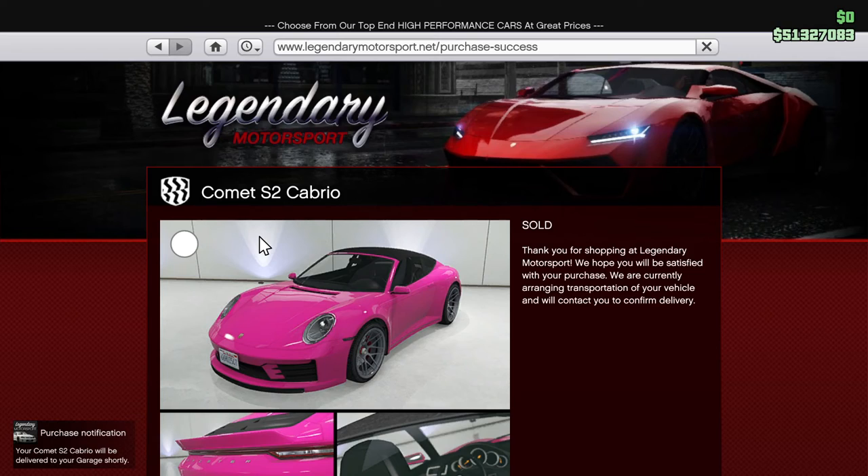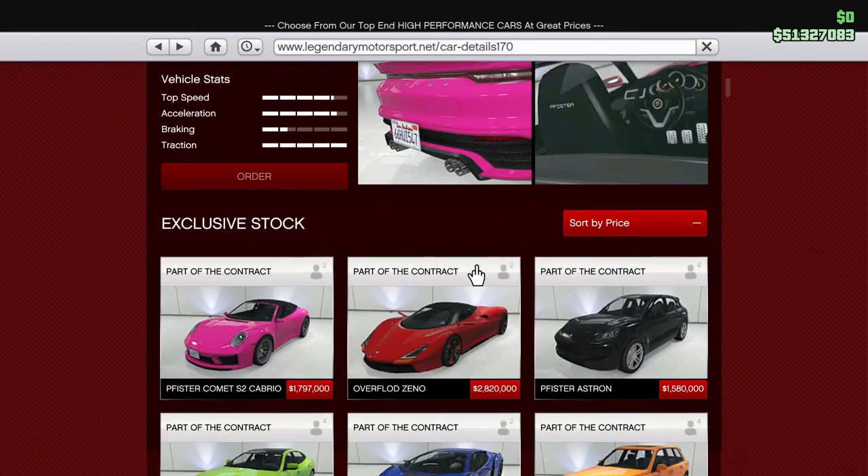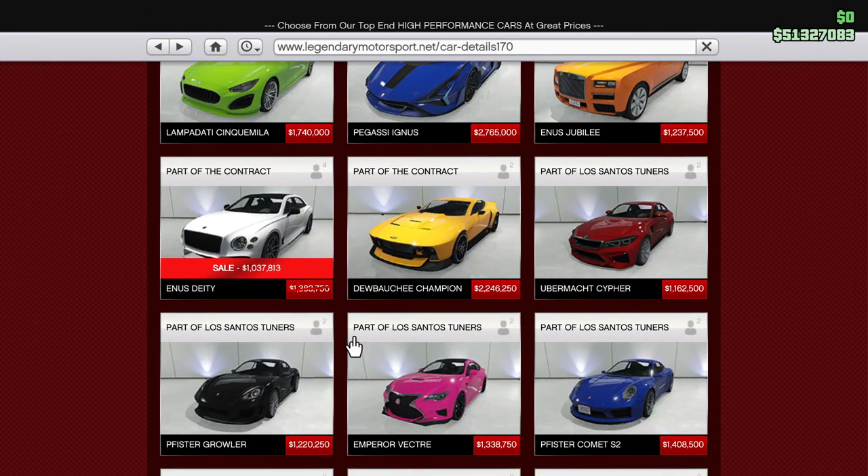You gotta check it, check it twice, right? Let's go back to the car description: 'Light, fast, and easy to drive — you barely have to lift a finger. Coincidentally, it's the most popular car for the millionaire under 25.' Not very Christmassy if I'm honest. The Deitas is on sale and does have a money tech — it's only a $300,000 saving. We could think about it.